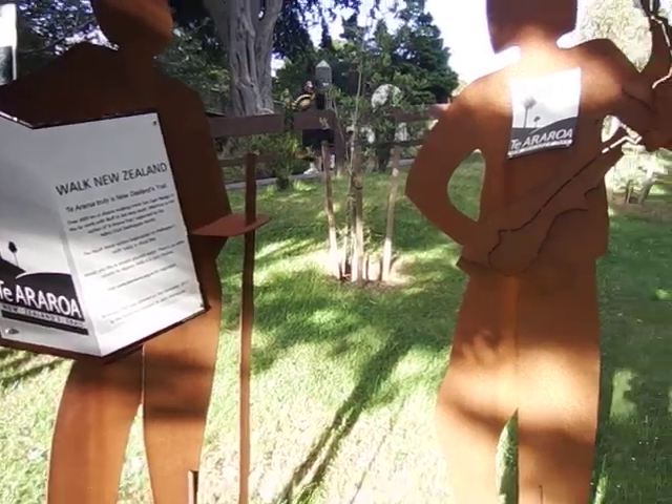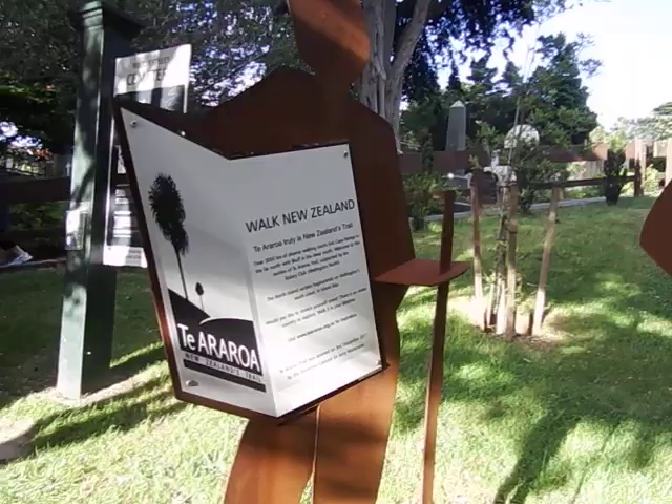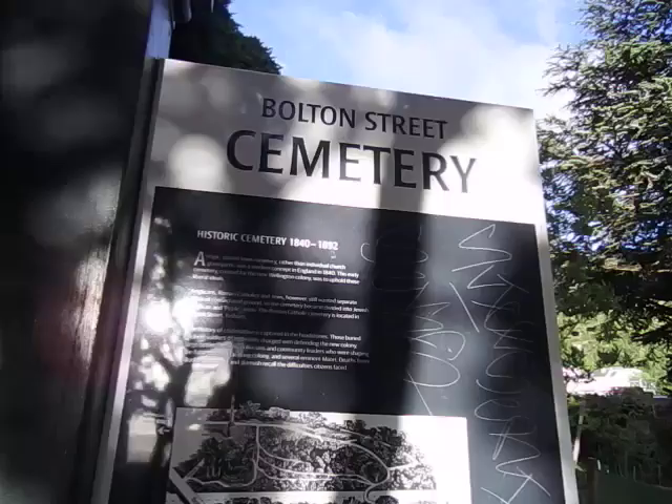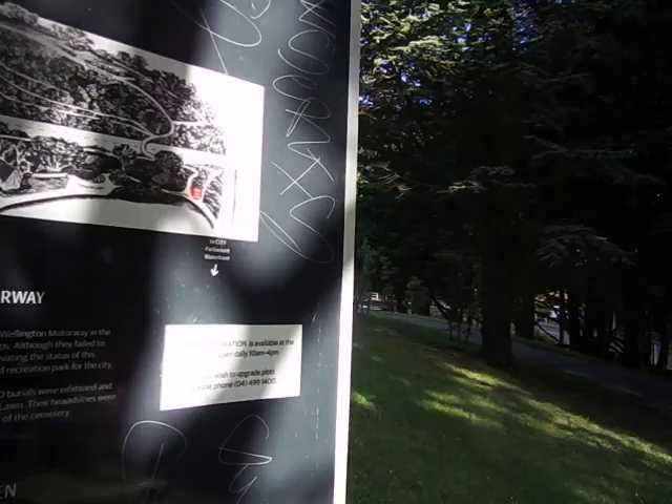At Bolton Street Cemetery in Wellington. This is also part of the Aotearoa National Trial. Bolton Street is a historic cemetery, operating from 1840 to 1892. It's a little bit early in the morning and they've got cemetery trails.